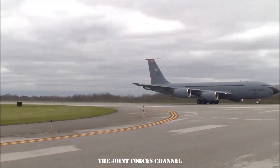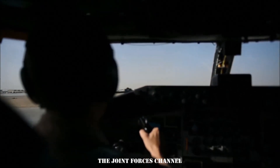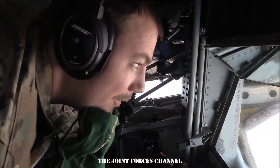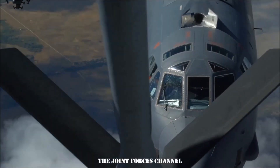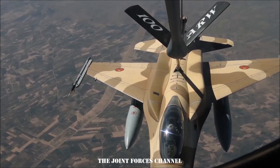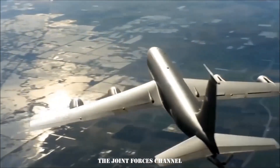The Boeing KC-135 Strato Tanker is a military aerial refueling aircraft. It was the US Air Force's first jet-powered refueling tanker, initially tasked with refueling strategic bombers, but was used extensively in the Vietnam War and later conflicts such as Operation Desert Storm to extend the range and endurance of US tactical fighters. Since then, it became a critical part of US aerial operations around the globe.